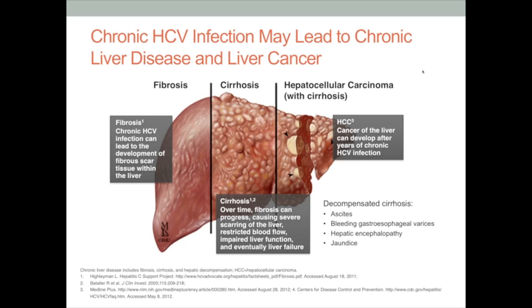Hepatitis C progresses silently in the liver, initially causing inflammation and eventually scarring or fibrosis. Over time, that scarring causes nodules in the liver, which we call cirrhosis. Once those nodules have formed, the architecture of the liver is altered, leaving it prone to poor blood flow as well as liver cancer. Patients with cirrhosis can also develop complications including ascites or bodily swelling with water, bleeding in their gastrointestinal tract, confusion or forgetfulness that we call hepatic encephalopathy, or jaundice and yellowing of the skin.